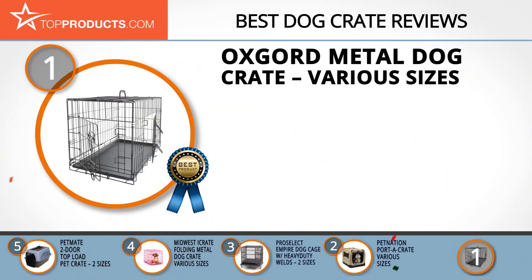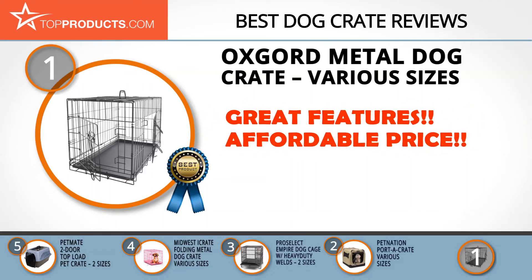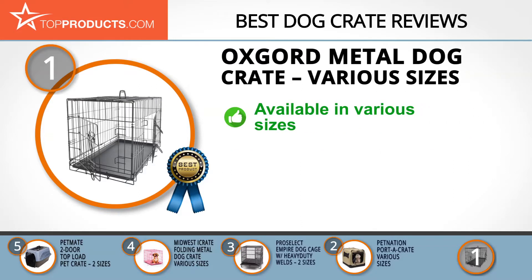Finally, the OxGord Metal Dog Crate in various sizes made it to our top choice position because it provides a good array of features with an affordable price. OxGord is one of the largest manufacturers of pet supplies worldwide. This metallic dog crate comes in various sizes from 20 inches to 48 inches, is completely washable, and has a foldable design making it easier for you to store it in your house or garage.